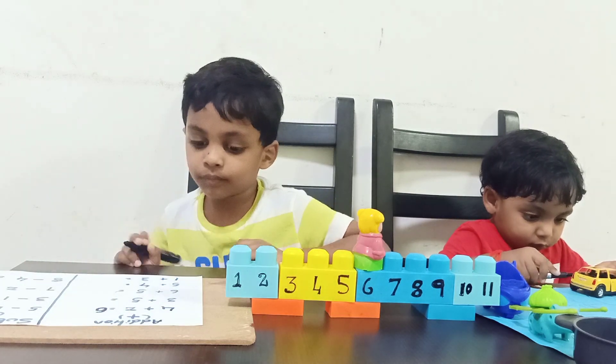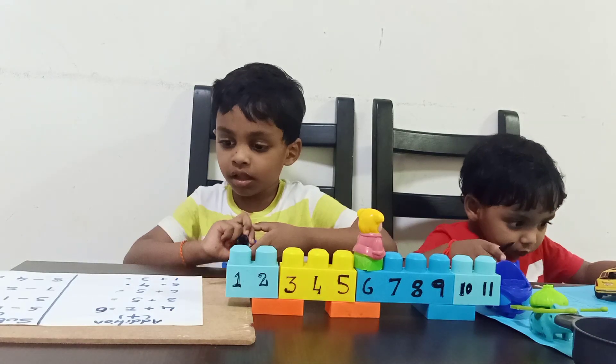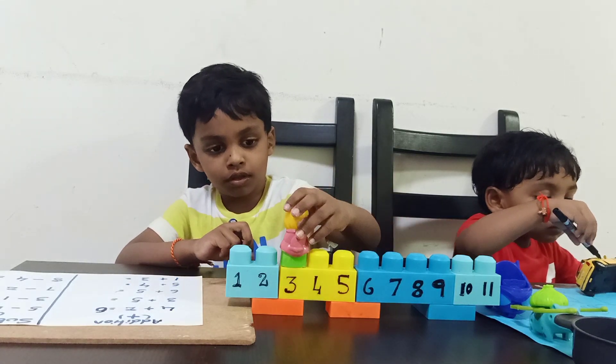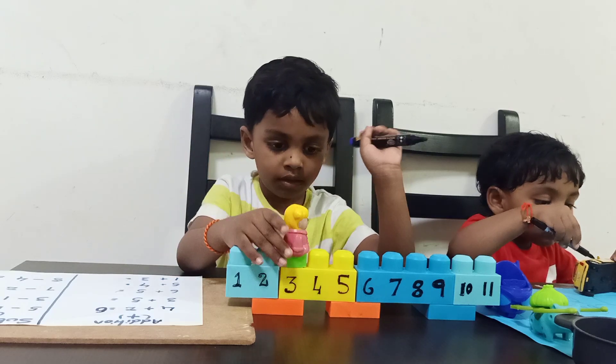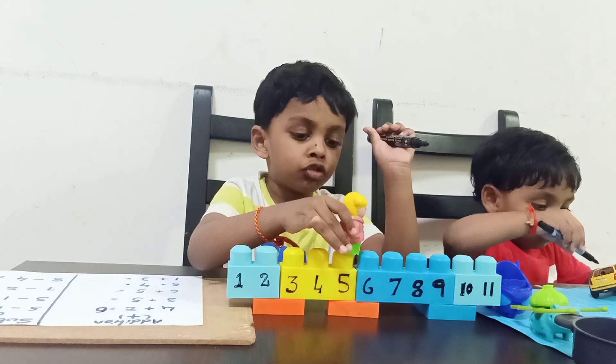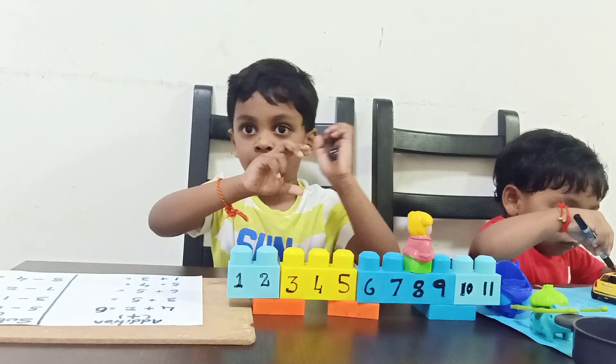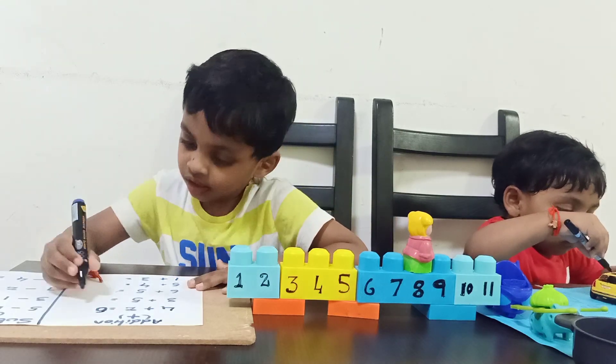Next question. Three plus five. Where is the baby girl? Come to the three. Take five jumps. One. Two. Three. Four. Five. What is the answer? Eight. Good boy.